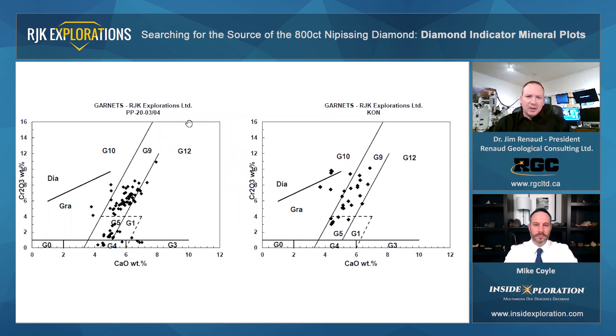Now for the PP2003-04 sample, again a cluster of points in the G9 field. You can see that the line has a bit more of a diagonal trend to it, suggesting possibly a different part of the mantle sampled, or perhaps some sort of metasomatic reactions which have caused a different mineral chemical signature in these garnets. Some more points here in the G10 field, which is great to see, and points down here in the eclogitic garnet field.